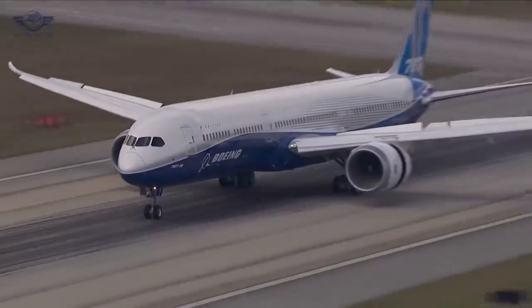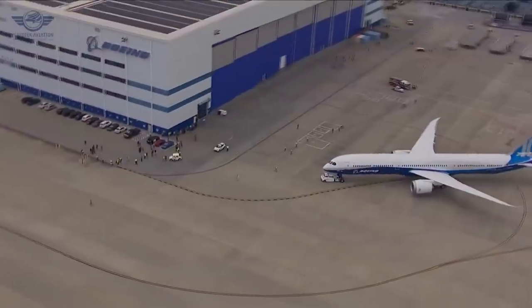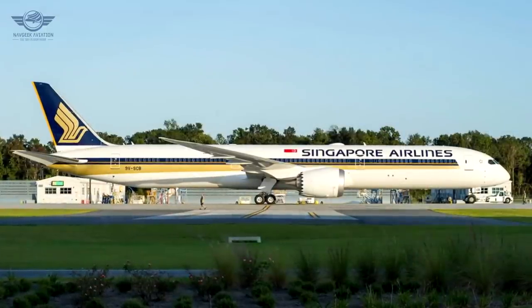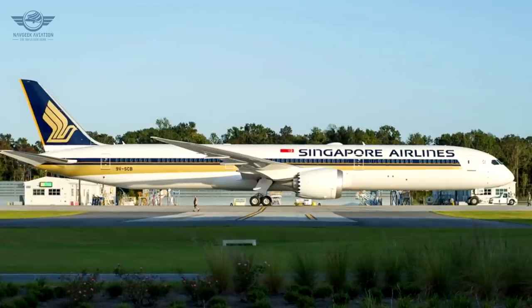Singapore Airlines, for example, uses the plane on routes within Asia and to Australia. Unlike US and European airlines, which often prefer the Boeing 737s and A320s, Asian airlines prefer flying wide-body aircraft on medium to long-haul routes of up to 4 to 8 hours, because they can carry extra people and extra cargo.